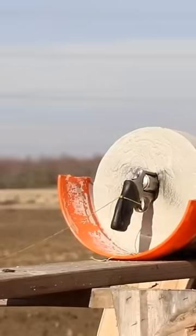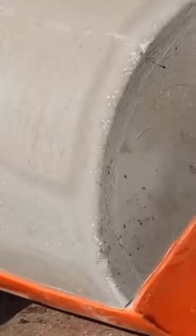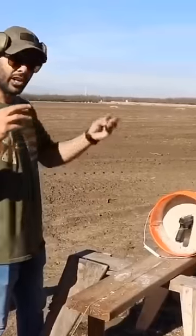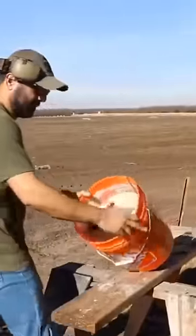Nothing is happening to the concrete at all. The bullet doesn't go anywhere because there's concrete in the barrel — it's not going anywhere. Now for the .500 Magnum.